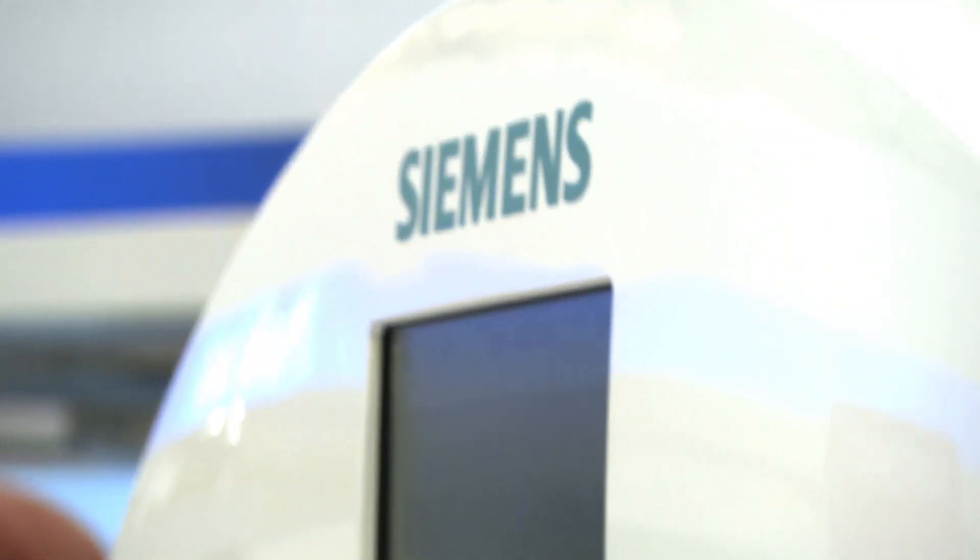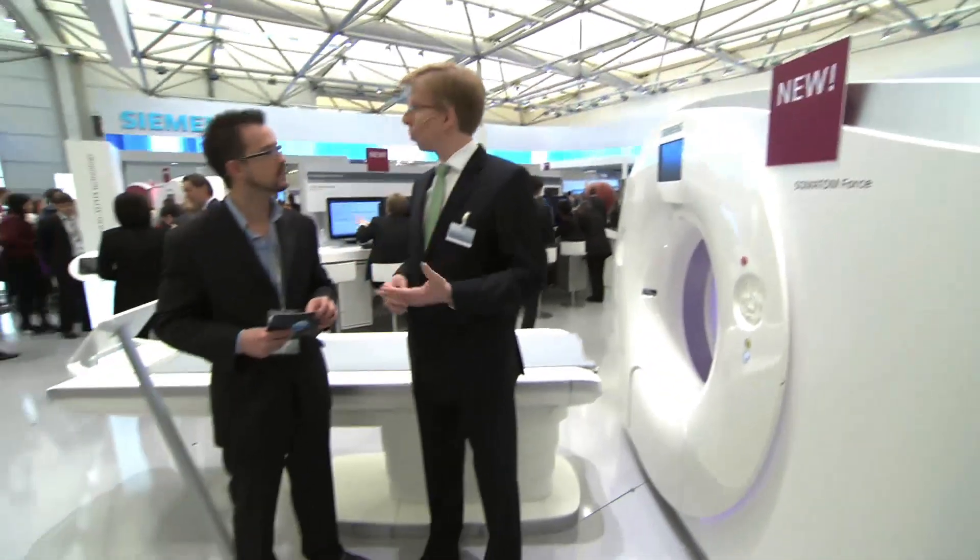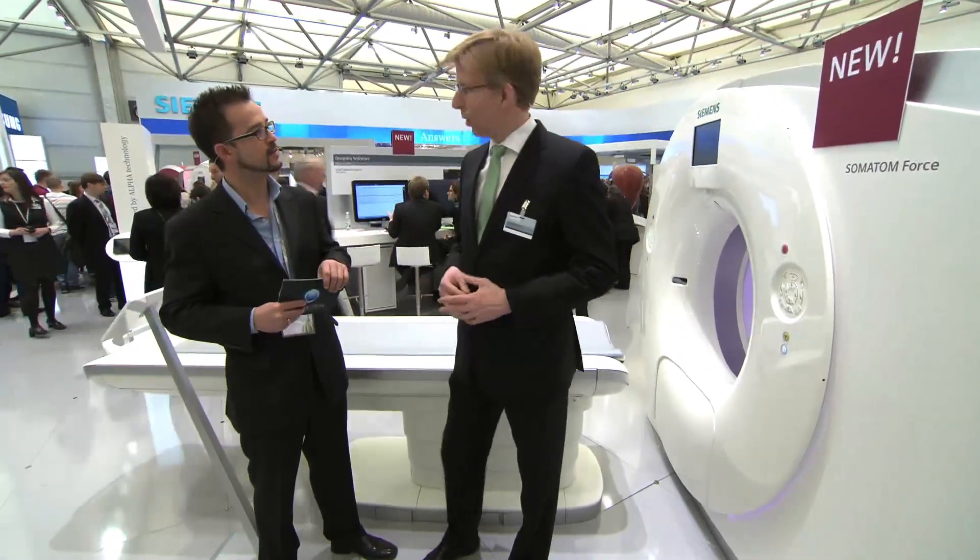Have you started shipping this Somatom Force already? Yes, we have already seven installations running around the globe in both Europe as well as the United States, and we will commercially start shipping the system in a few weeks. And by the way, we have a second scanner which we also showcase for the very first time here at the ECR, which is the Somatom Scope. Would you like to show me that? Sure, let's walk over.